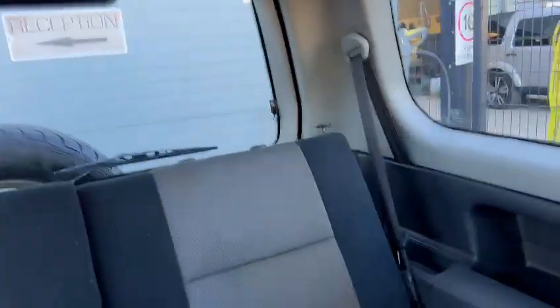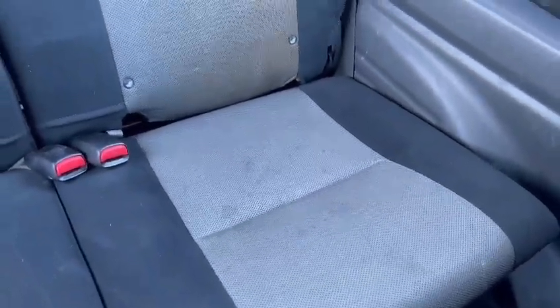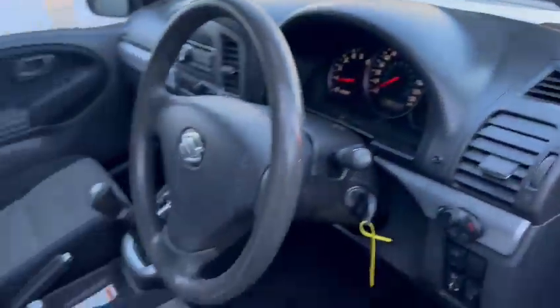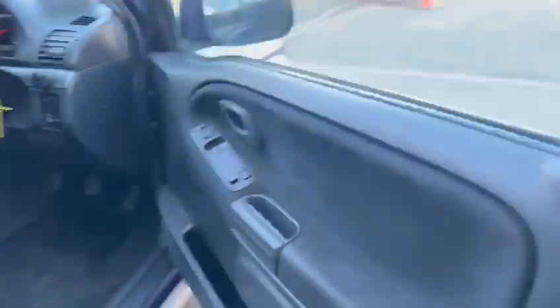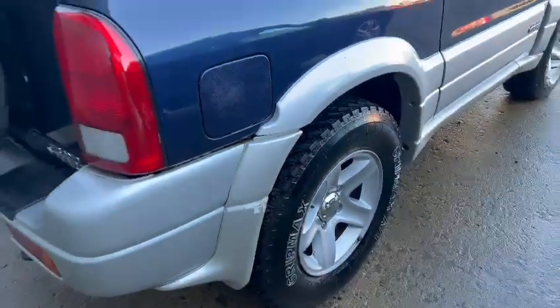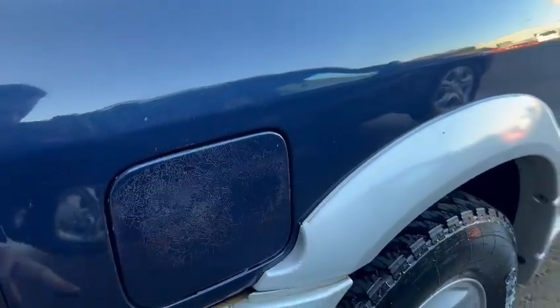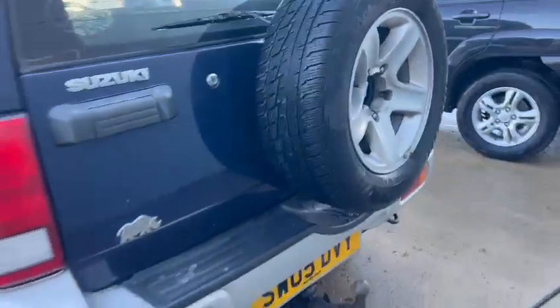Nice and clean on the inside, good on the headlining. A few little marks on the rear seats — they'll soon scrub up, but all in all nice and tidy interior-wise. Good on the door cards. Got a little bit of a knock there on the rear fender, a little bit of paint peel just on the fuel cap. Tow bar fitted as well, spare wheel on the back.